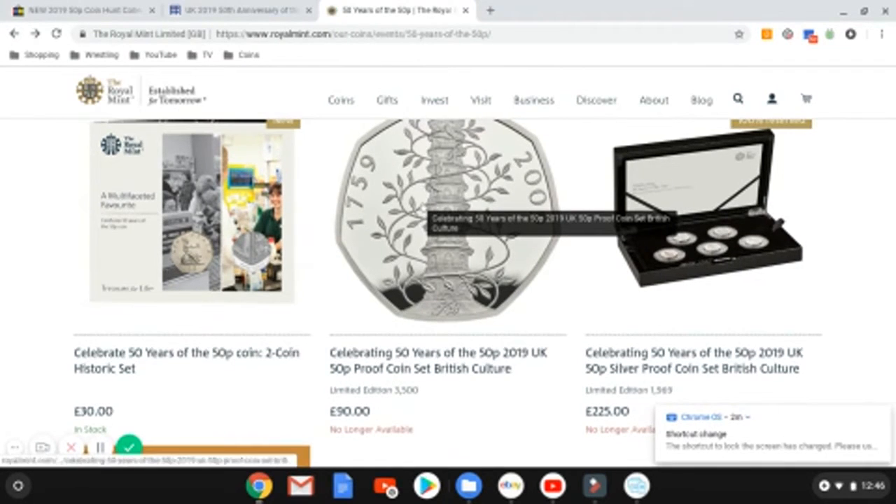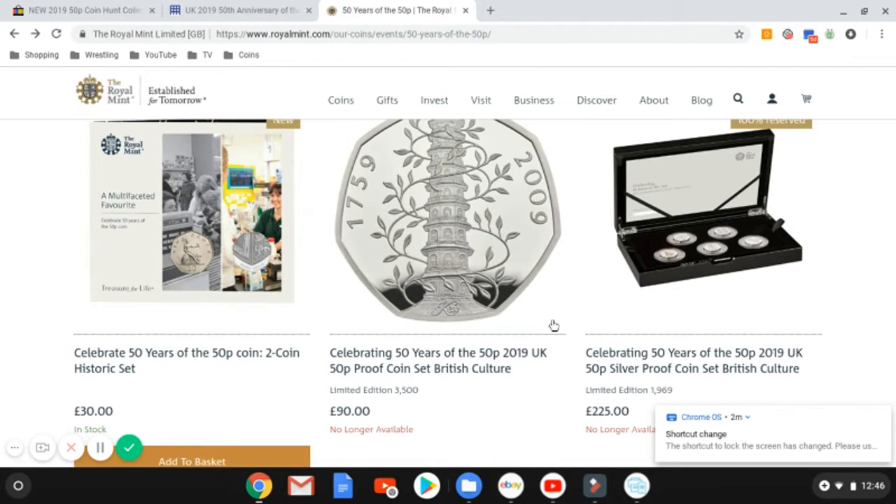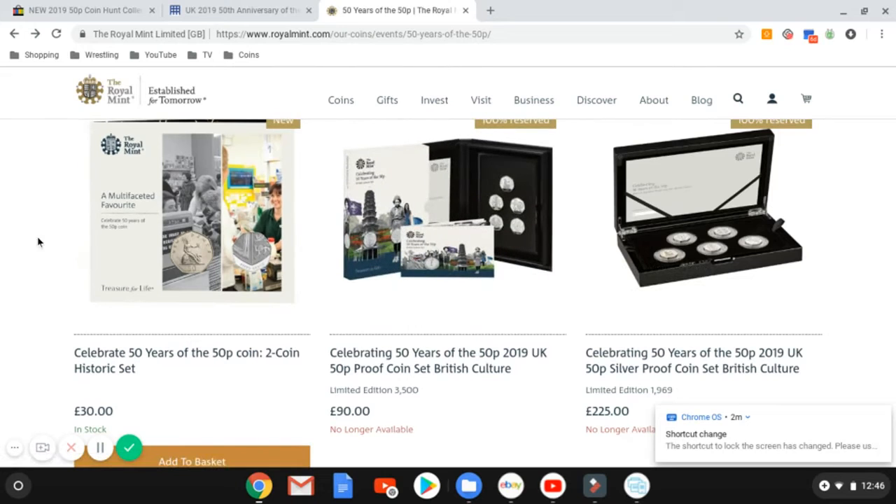They hyped it up so there'd be a 2019 queue coin. They were limited to 3,500, so I hope at least some of you managed to get a set.